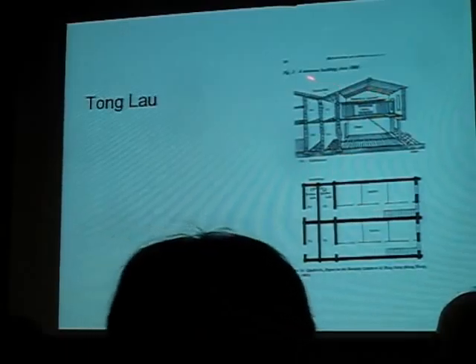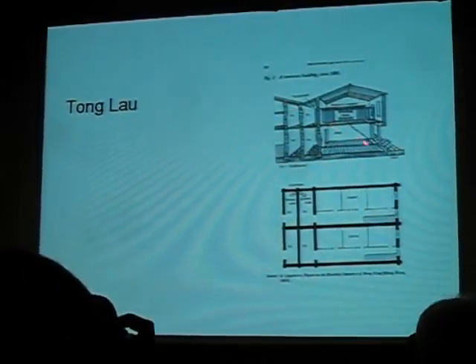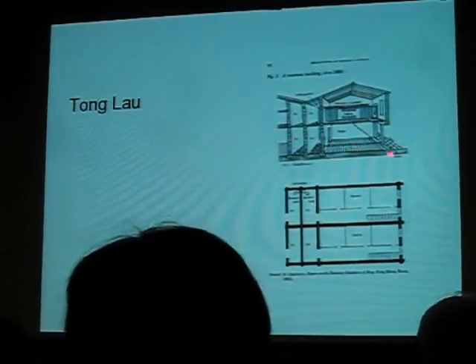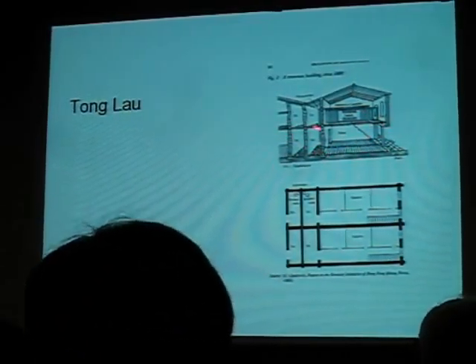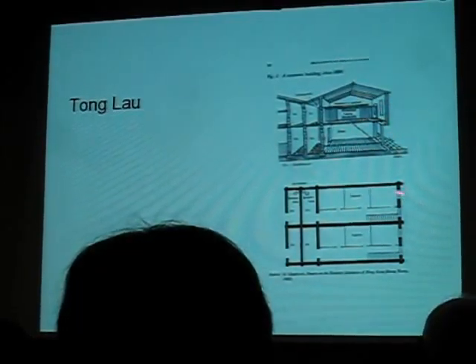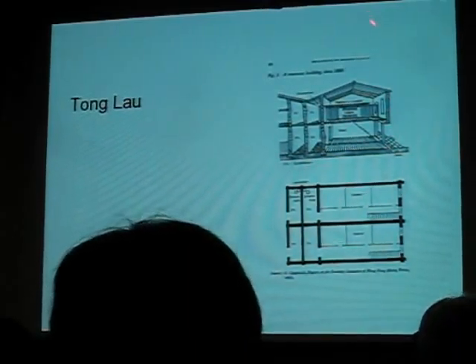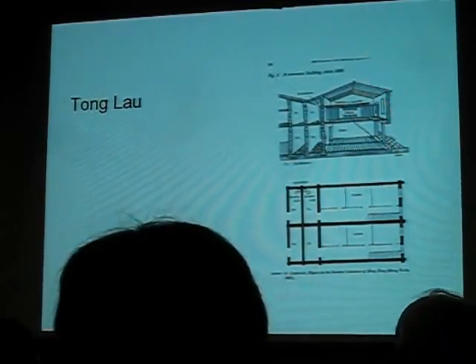This is taken from the report by the colonial surgeon on the horrible hygiene conditions in which the Chinese lived. This is an early tonglao, a two-story tonglao without a balcony. In the 1880s and 90s, these were almost all replaced by three or four-story tonglao with balconies.